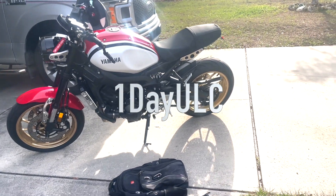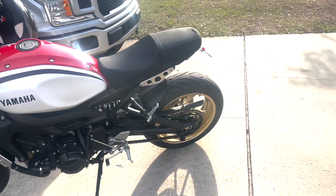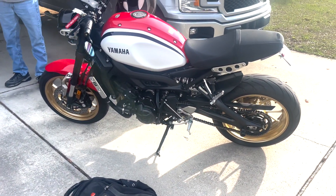Hey man, check this out, we got another one for you. You know everybody always talks about being positive and this that and the other about life, but I'm kind of envious right now. My buddy Ken just pulled up on this thing right here.